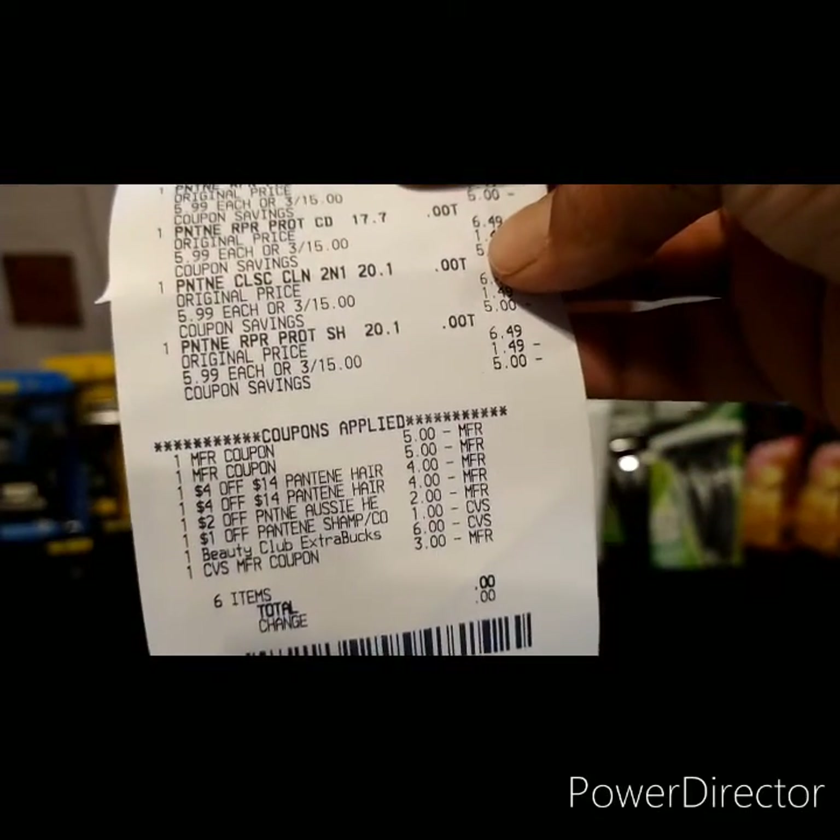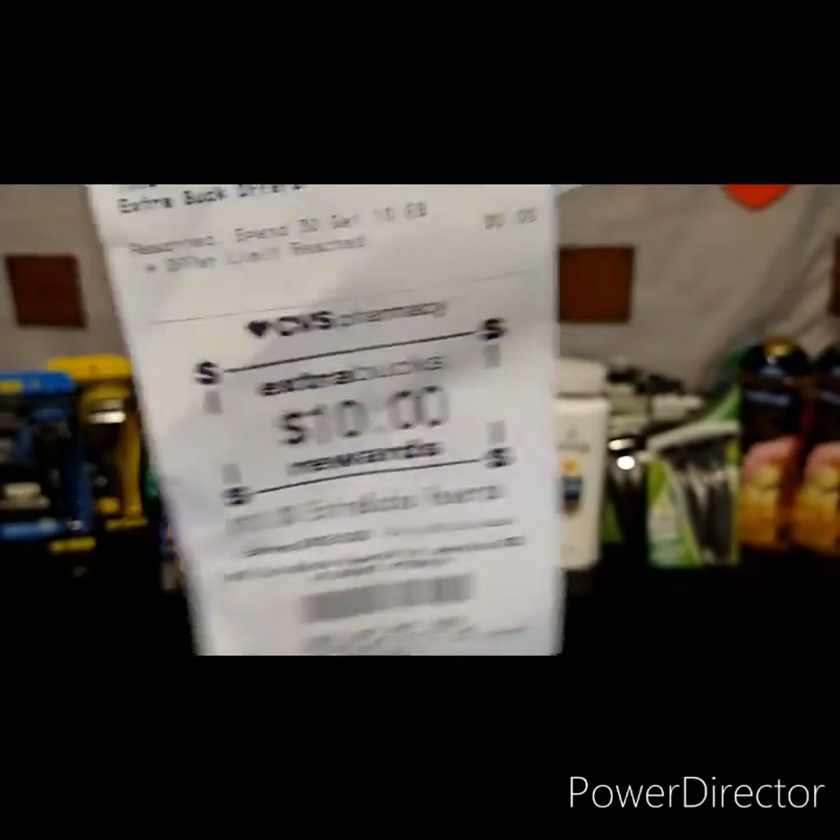Of course I rolled over Extra Bucks, so I didn't pay anything out of pocket. Here's the receipt for that, and I got back the ten dollars.